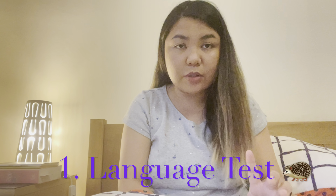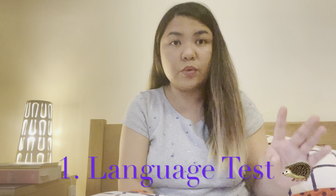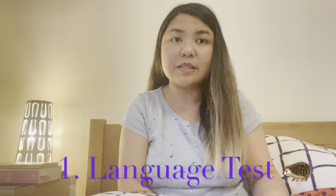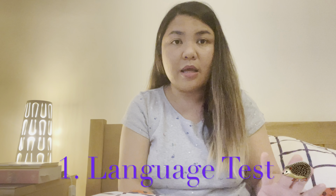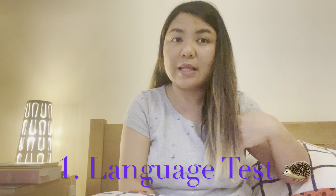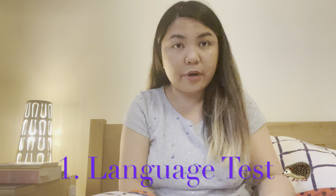The first step is not the CBT — do the IELTS first, or the OET, which is the language exam. The CBT is easy, but the IELTS is the struggle of all nurses, especially if you're not that strong in English because it is not our mother tongue or native language. That is the first step.